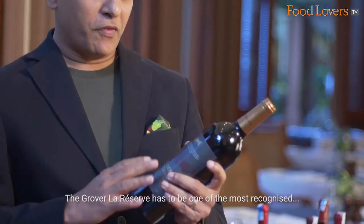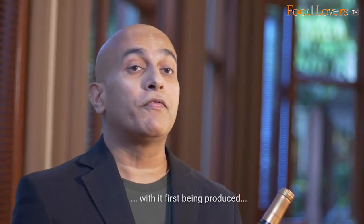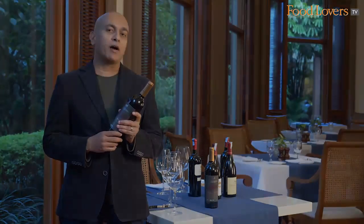The Grover La Reserve has to be one of the most recognised and earliest red wines in India, first being produced over 25 years ago in collaboration with the French wine maker Michel Rolland.